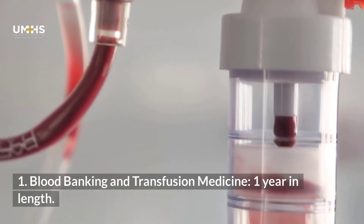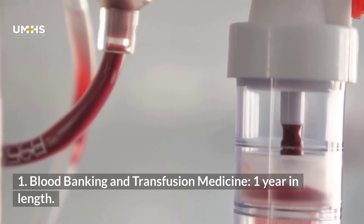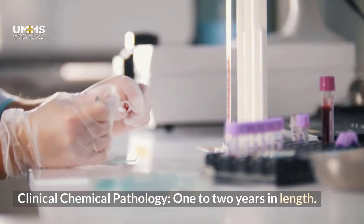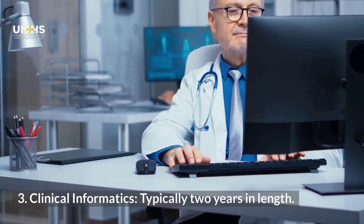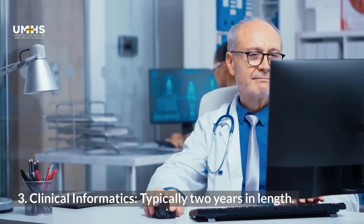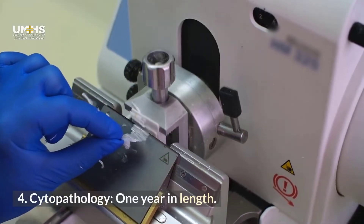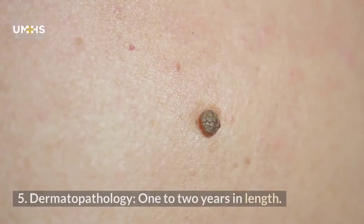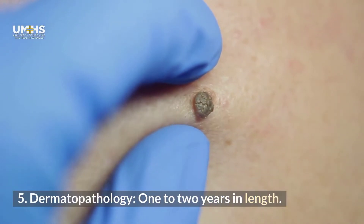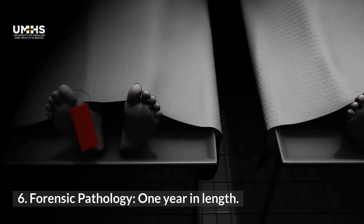Blood Banking and Transfusion Medicine; Clinical Chemical Pathology, 1 to 2 years in length; Clinical Informatics; Cytopathology; Dermatopathology; and Forensic Pathology, 1 year in length.